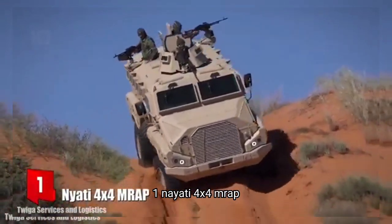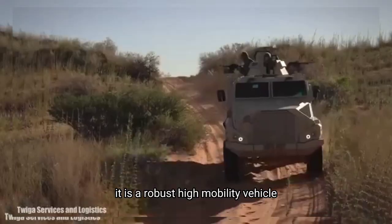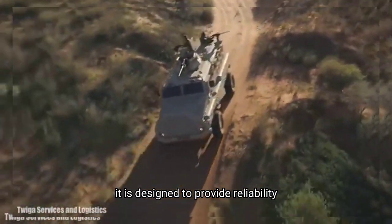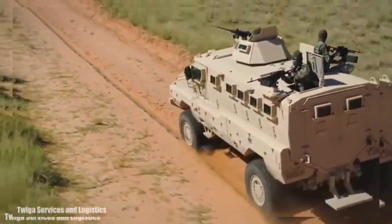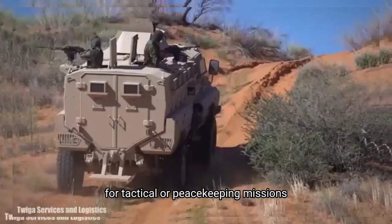Number 1: Nyati 4x4 MRAP. It is a robust, high mobility vehicle that has been manufactured in South Africa. It is designed to provide reliability, reduce maintenance needs and make it easy to repair. It can be used by special forces for tactical or peacekeeping missions.